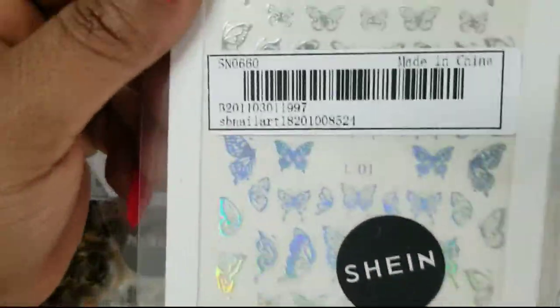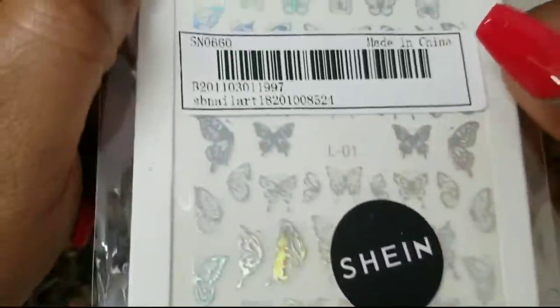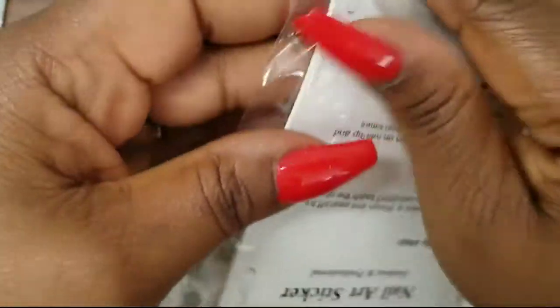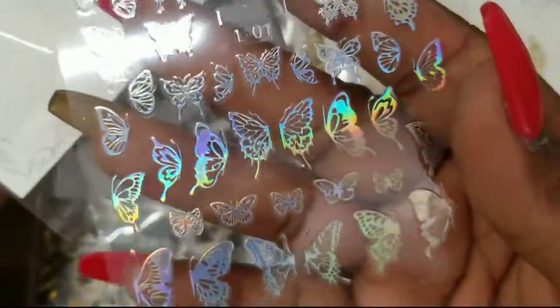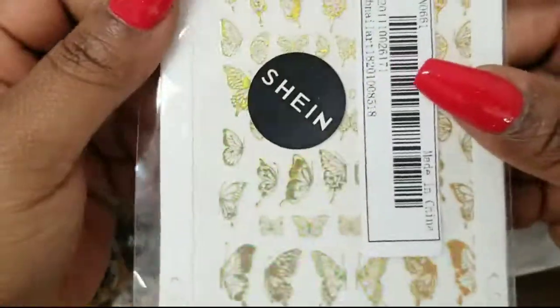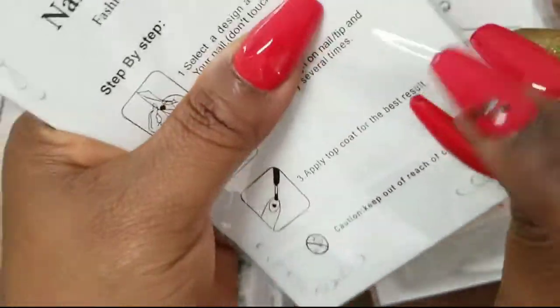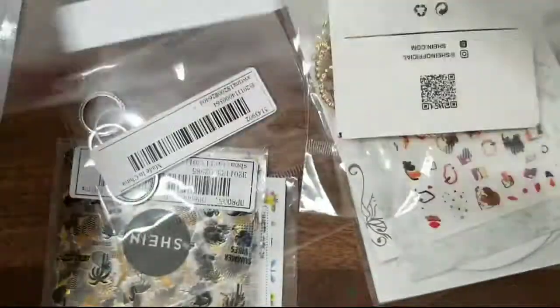Then I have these holographic butterfly stickers. These are a little bigger than the ones I got from Eye Gel Beauty — but I like that I got the smaller ones from Eye Gel Beauty too because sometimes you don't want a big element on your nail. These are holographic butterflies, and I got them in gold as well. You can also encapsulate these if you want.